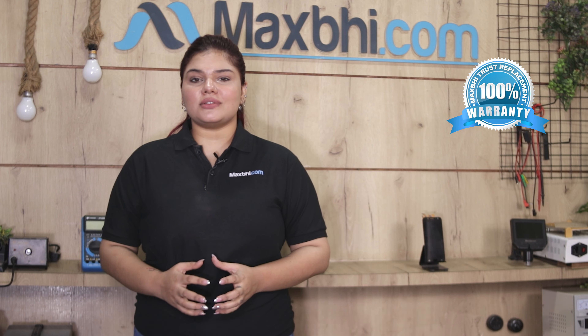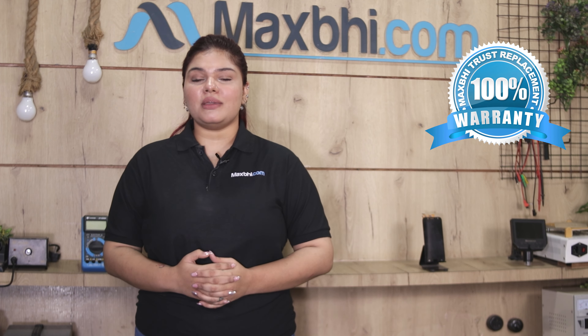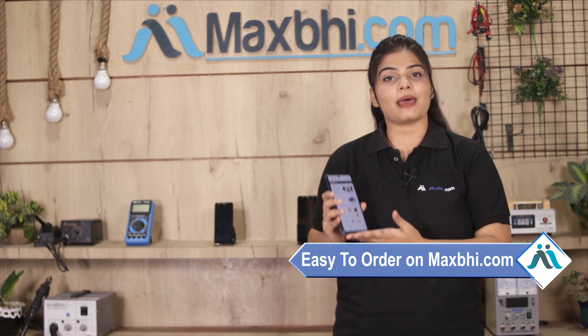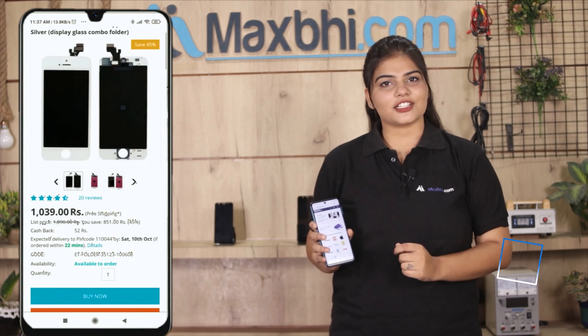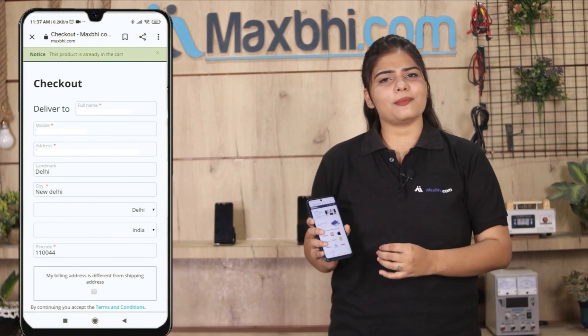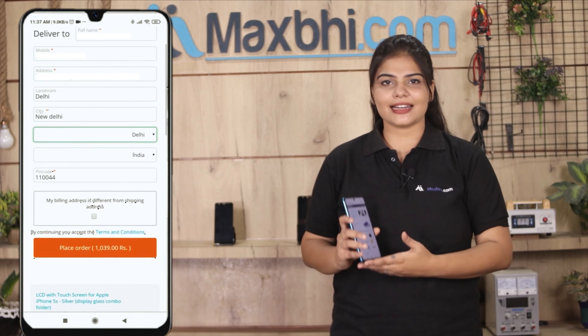Ordering the Xiaomi Mi 11X camera lens glass with frame from MaxP.com is very easy and simple. Our website is MaxP.com. You can search for your product page, click on the product name, and place your order. Your name and mobile address will be filled in during the order.